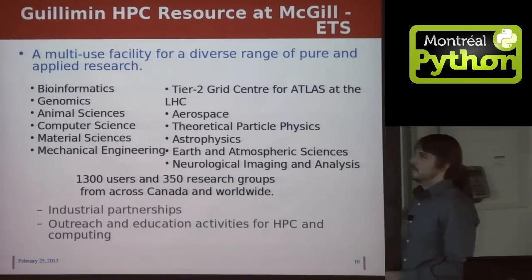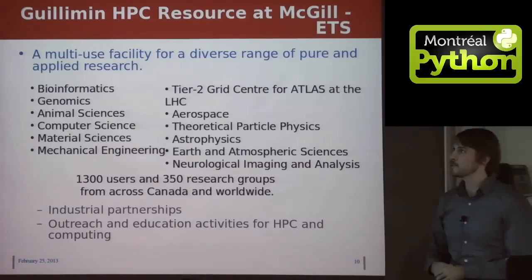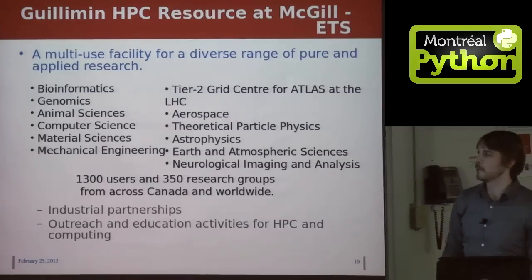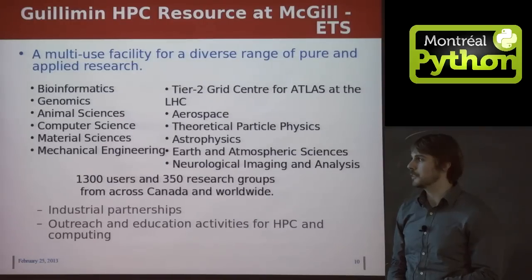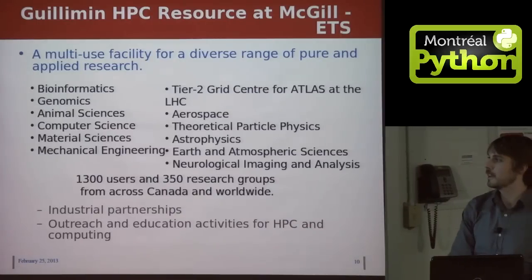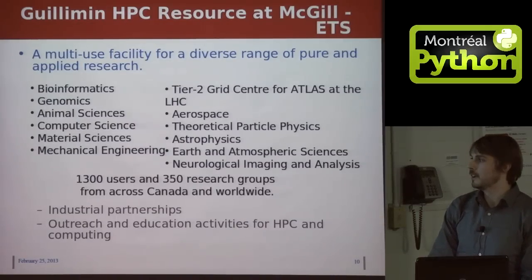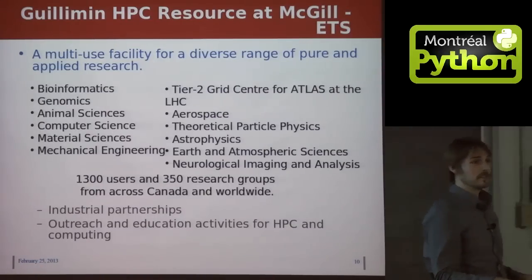We try to be a very multi-use facility, supporting a very diverse range of different computing projects from a diverse range of fields of research. We have a total of 1,300 users currently, representing more than 350 research groups from Canada and internationally. We also get involved in some industrial partnerships with non-academic people who need access to HPC resources, and we provide outreach and educational activities for HPC and scientific computing.